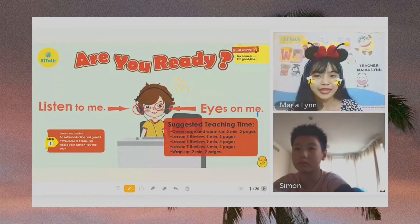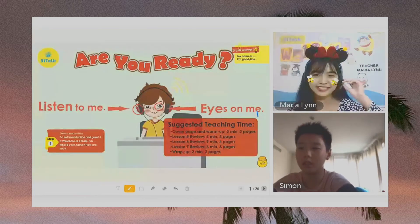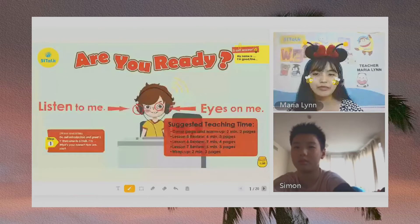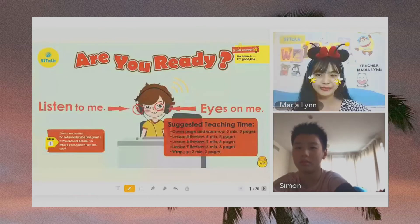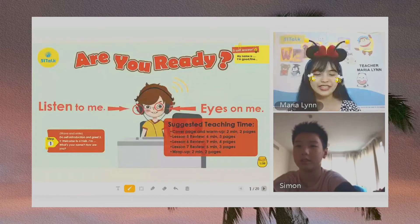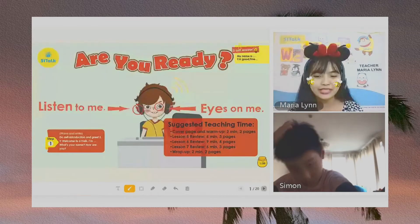So, Simon, are you ready for the lesson? Yes. Okay, very good. So here, I want Simon to listen to the teacher carefully and I want Simon to look at the teacher. Okay? Okay, very good. So now, Simon, since you are ready, let's move on to the next page.